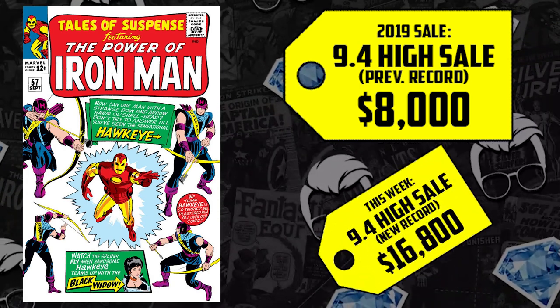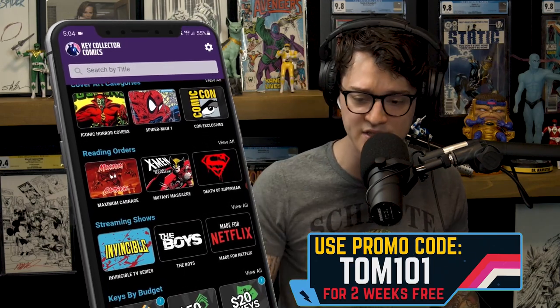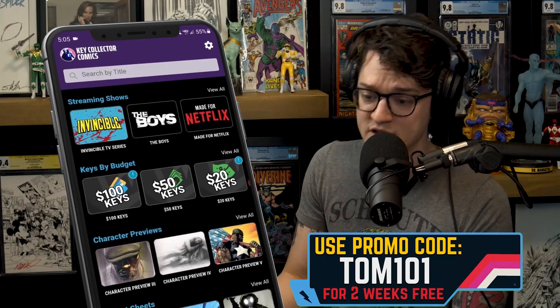The community needs to download Key Collector Comics — the best comic app in existence. Use code COMICTOM101 to unlock a free two-week subscription and support what we do. I utilize this app every single day, whether it's to categorize my collection, keep track of pricing, or be introduced to new comics. There's a wealth of knowledge on there that's only going to help your comic collecting, reading, speculation, and investing.